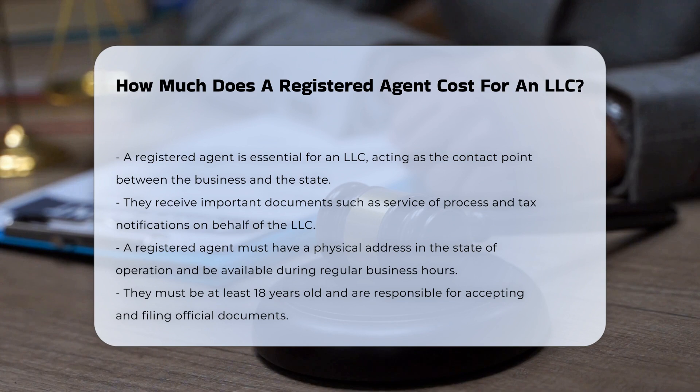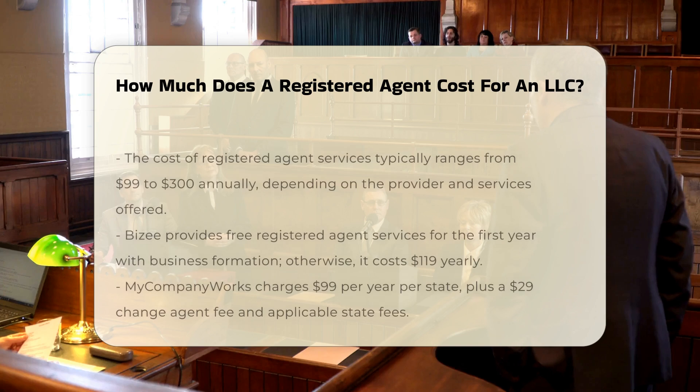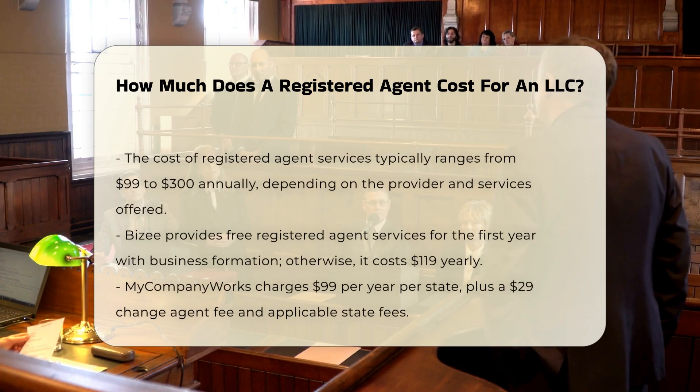They can receive, accept, and file tax documents, regulatory compliance documents, and respond to service of process notifications on behalf of the business.